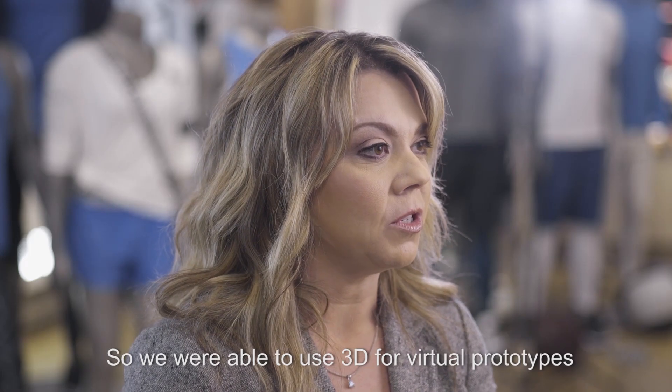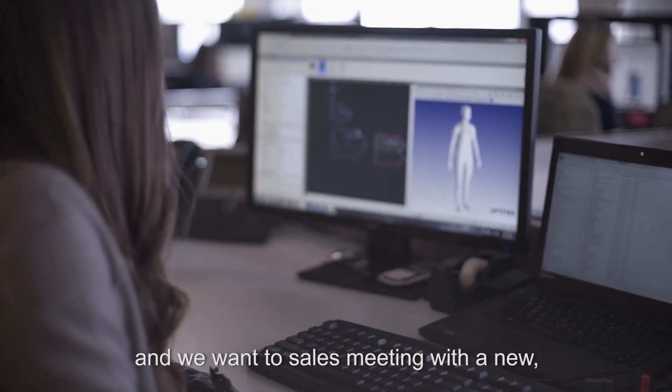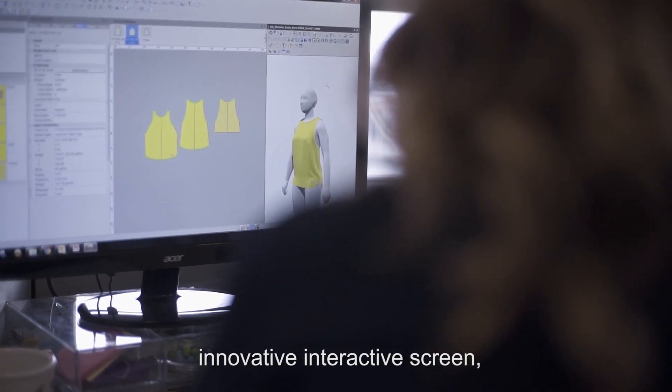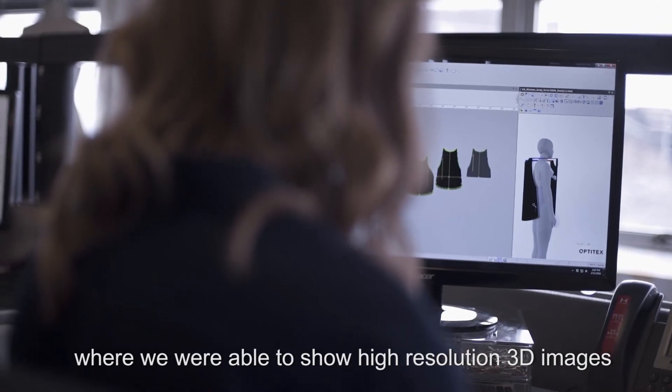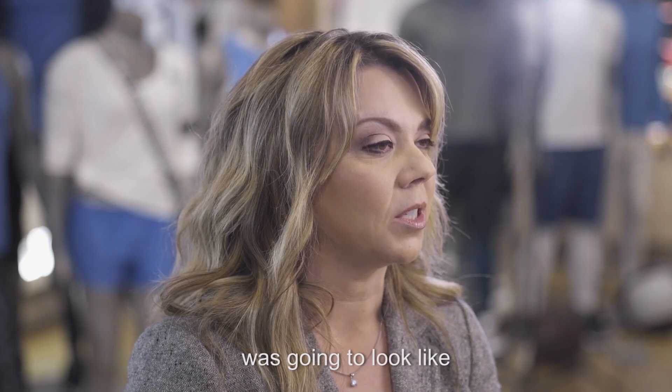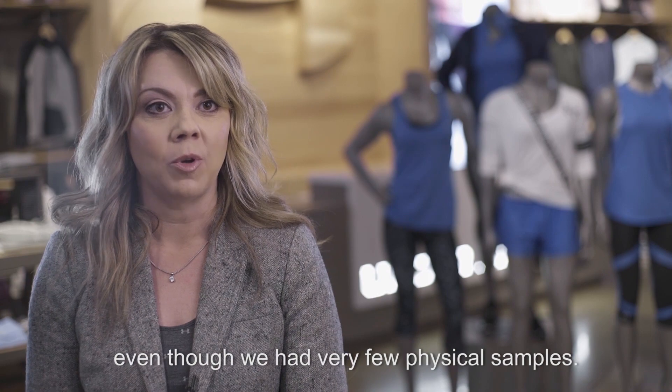We were able to use 3D for virtual prototypes, and we went to sales meeting with a new innovative interactive screen where we were able to show high-resolution 3D images. You could really see what the product was going to look like even though we had very few physical samples.